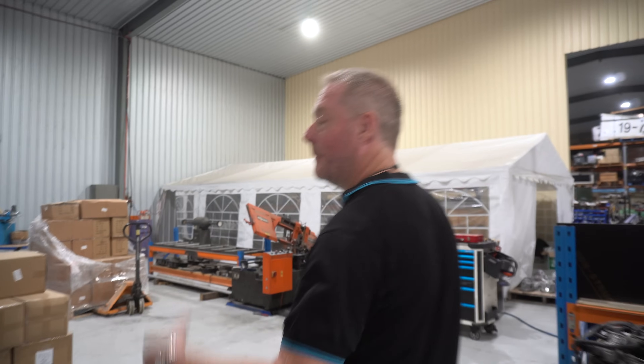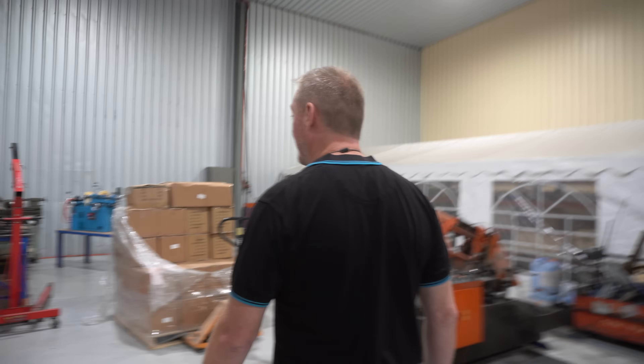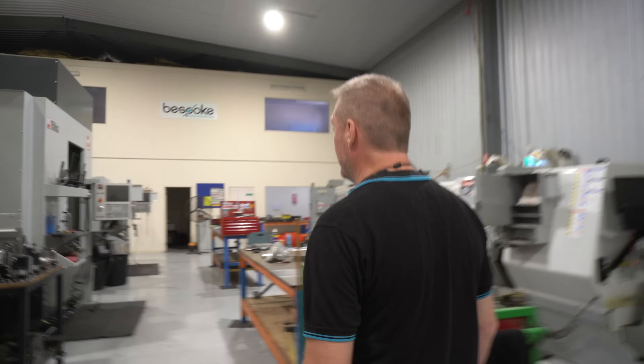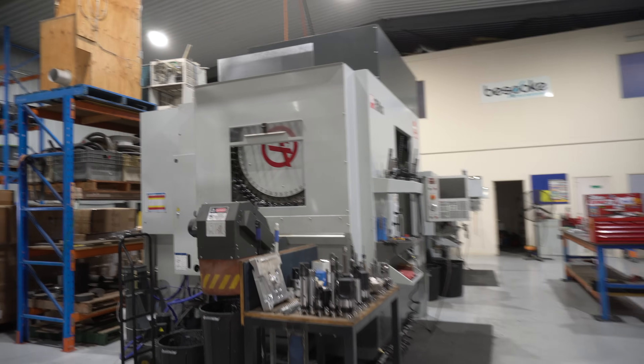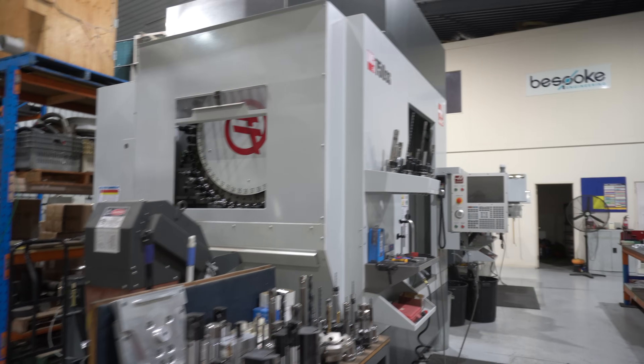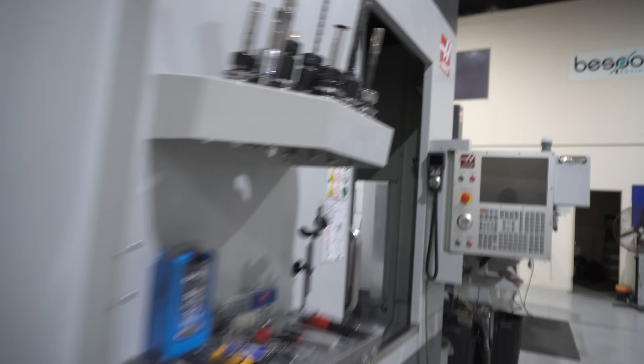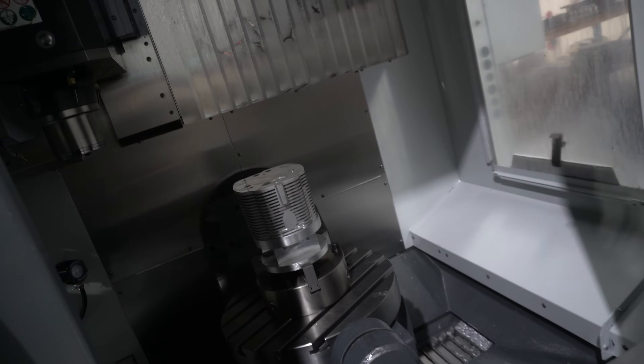We're going to do a bit of a tour, look at the engines, and get an idea of some of the stuff that's being done here. Let's walk around the machine shop. We've got a basic suite of CNC machines: a five-axis CNC center, two three-axis machines, and a CNC lathe — all for the manufacturing of our radial engine and prototyping.